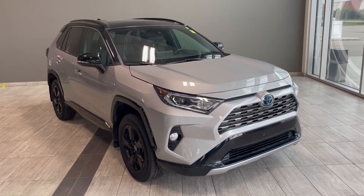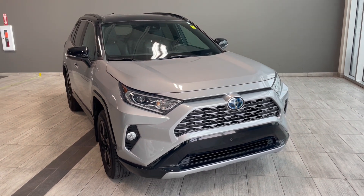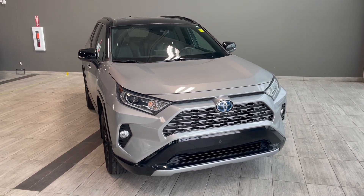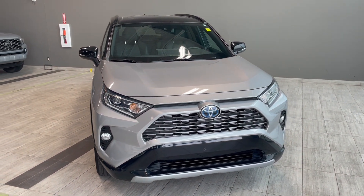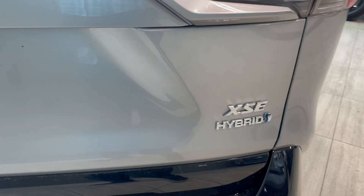Welcome to another vehicle walk around. Today we're looking at a 2021 Toyota RAV4 XSE in a stunning silver color. Let's take a look at the features of this five-passenger SUV.